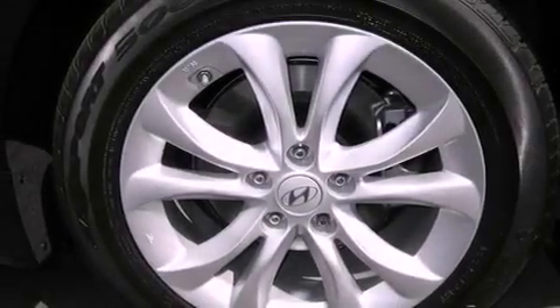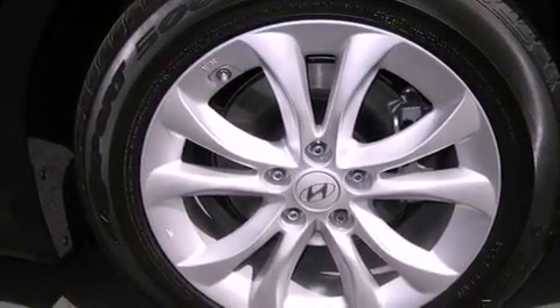Also included are fog lamps, an anti-lock braking system, a passenger side airbag, and heated side view mirrors.